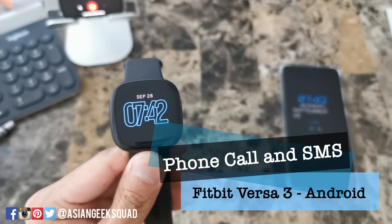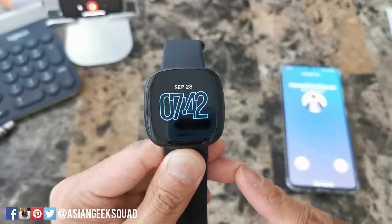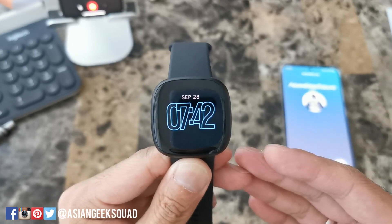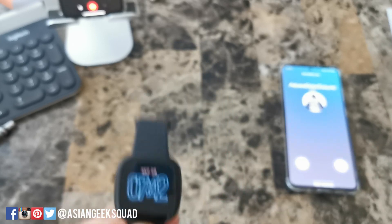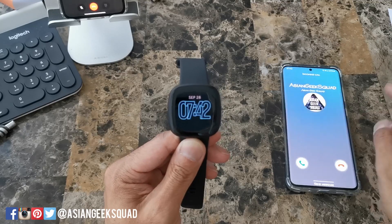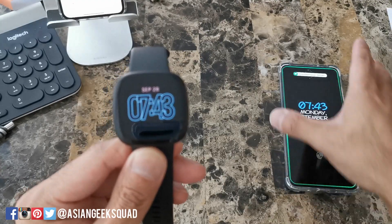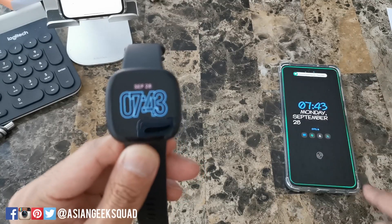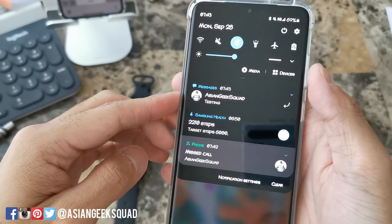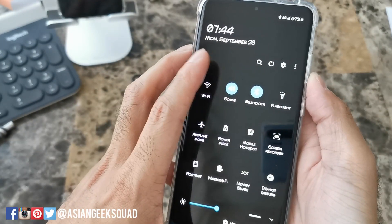First up, I want to start with a phone call. One thing you'll notice is your phone can't be on silent. Right now the phone is on silent and it's ringing but we're not getting any notification from our watch. So if you want any notification, your phone cannot be on silent. To confirm, we got a missed call and a text message and our phone is currently on silent. Let's go ahead and take this out of silent mode.